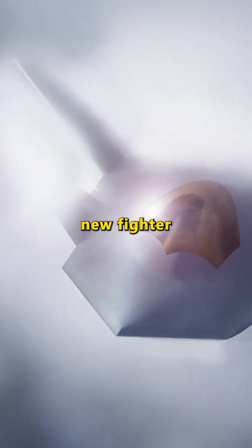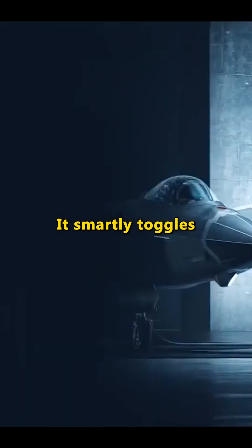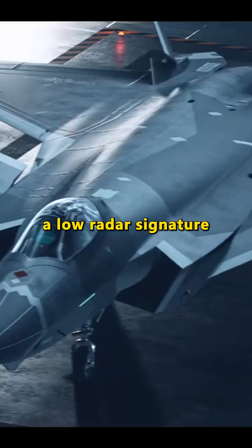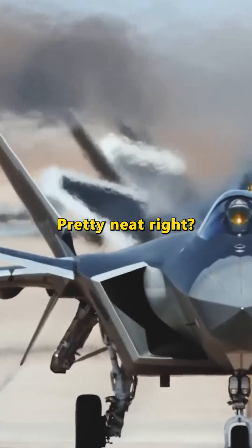So America's new fighter isn't sacrificing stealth for agility — it's getting the best of both worlds. It smartly toggles its canards to maintain a low radar signature when needed and unleash brute force in close combat. Pretty neat, right?